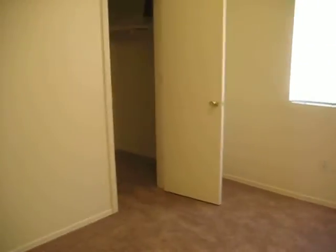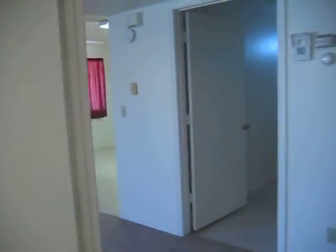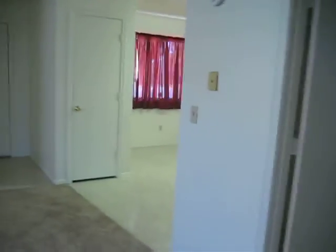And bedroom number two — I guess this would be considered the master, because it's got a walk-in closet. And there you have it. Great little house, everything move-in ready and ready to go.